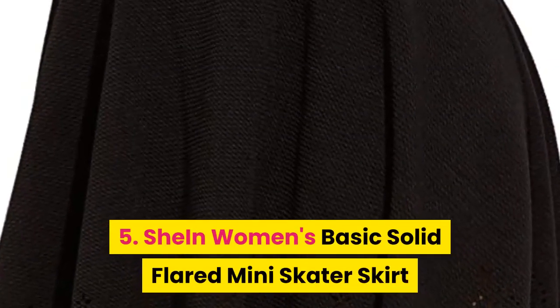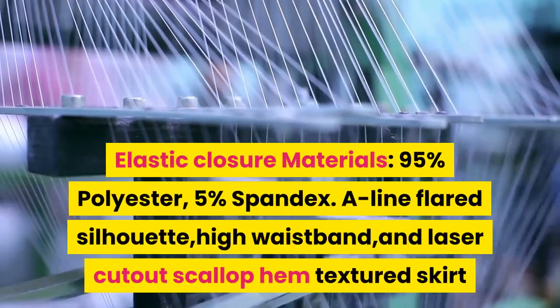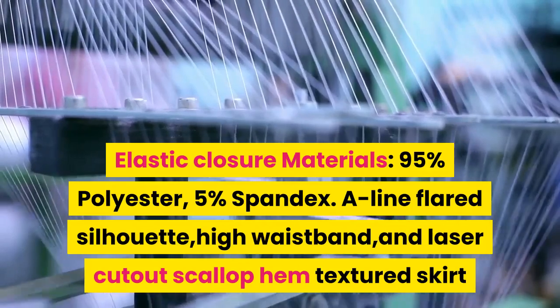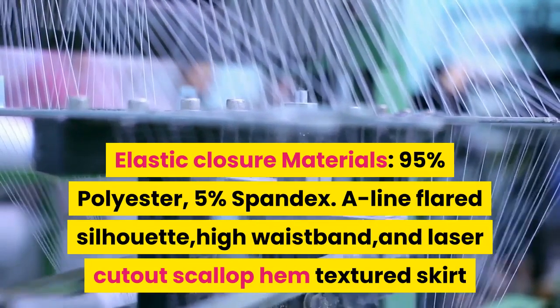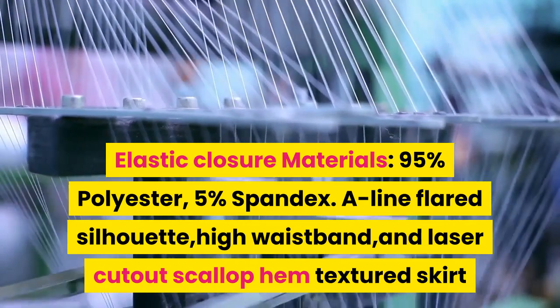5. Shine women's basic solid flared mini skater skirt. Elastic closure. Materials: 95% polyester, 5% spandex. A-line flared silhouette, high waistband, and laser cutout scallop hem textured skirt.